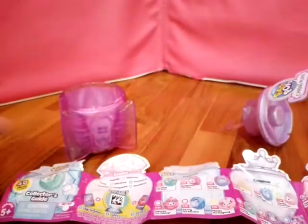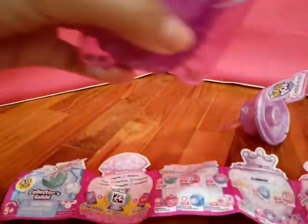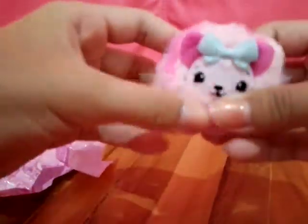I hope I get like one of the rare or something like that. So let's open our Cheeky Pop. I hope it's something rare. Oh my god, this is so cute.